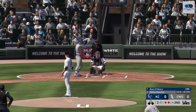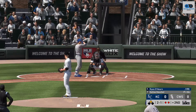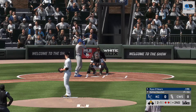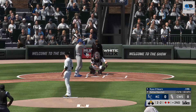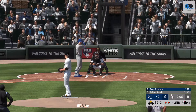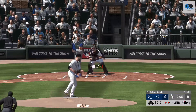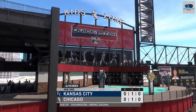At the plate, Ryan O'Hearn — two and one to the Royals' first baseman. To two and two now. Here's the two and two, and an off-speed pitch. Swung on and missed. And with that, the side is retired.